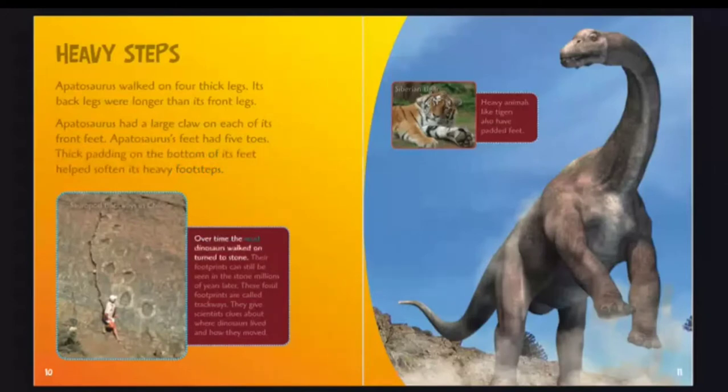Over time, the mud dinosaurs walked on turned to stone, and their footprints can still be seen in the stone millions of years later. These fossil footprints are called trackways, and they give scientists clues about where dinosaurs lived and how they moved.